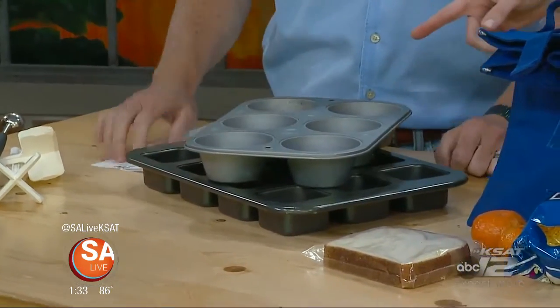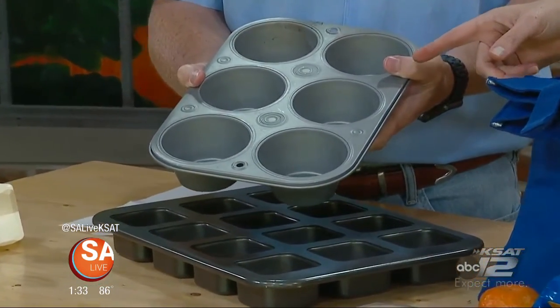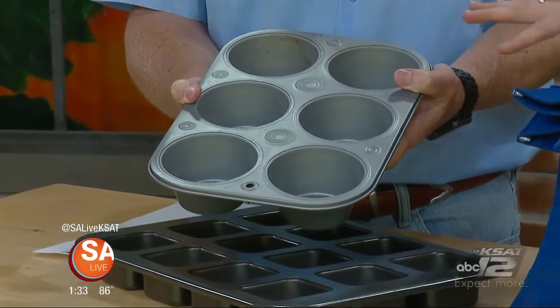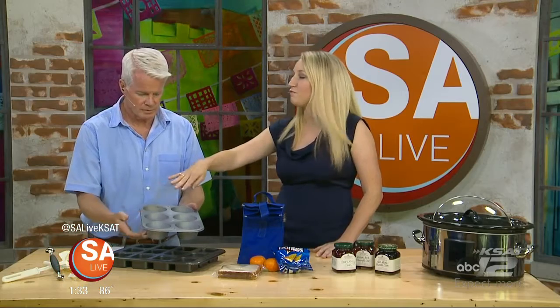Here are Texas-size muffin pans, available from Rolled Kitchen. Texas size because, well, boys eat a lot. The same amount of batter that makes 12 regular muffins goes into this pan — you just put two muffins' worth per cup — so they come out bigger and fill the kids up.